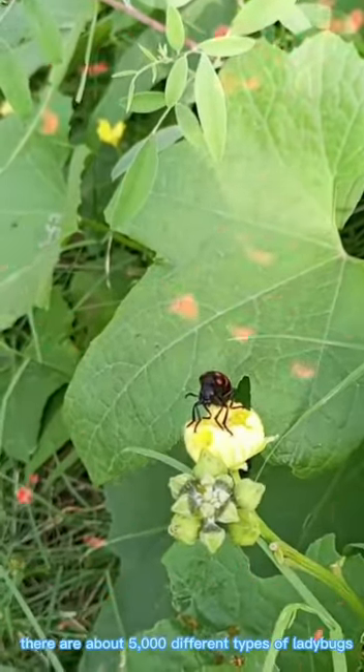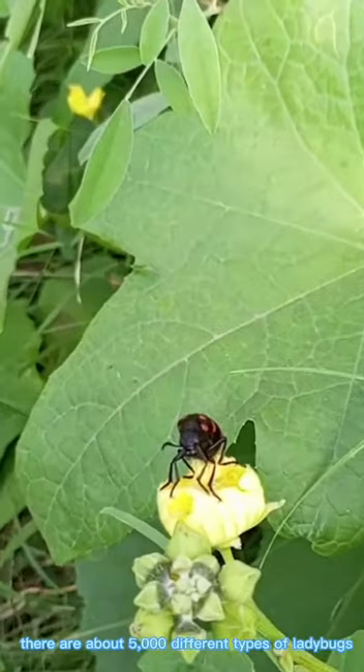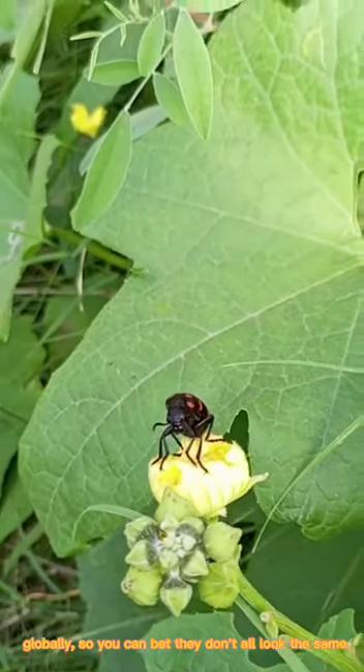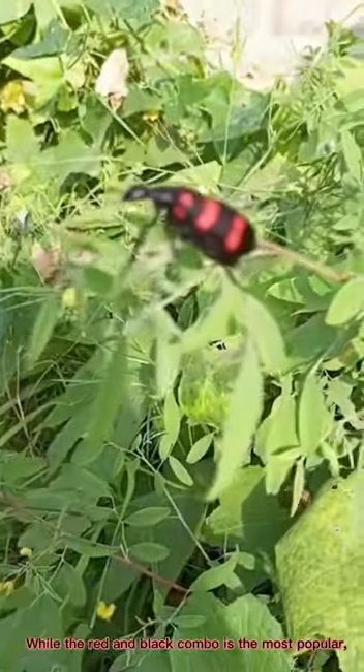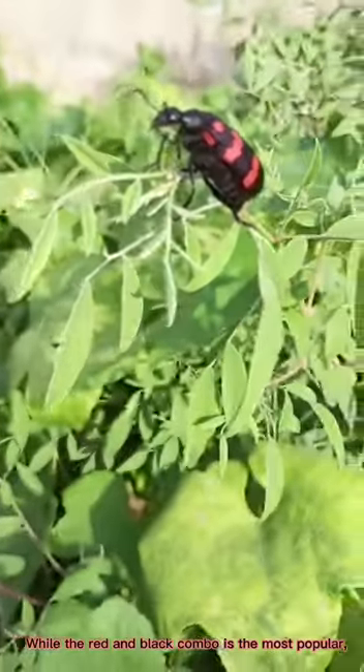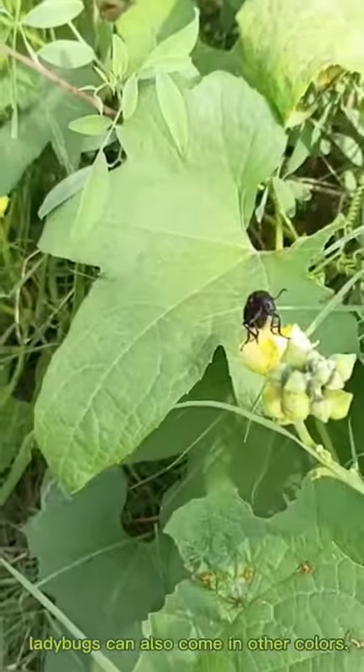Ladybug Facts! There are about 5,000 different types of ladybugs globally, so you can bet they don't all look the same. While the red and black combo is the most popular, ladybugs can also come in other colors.